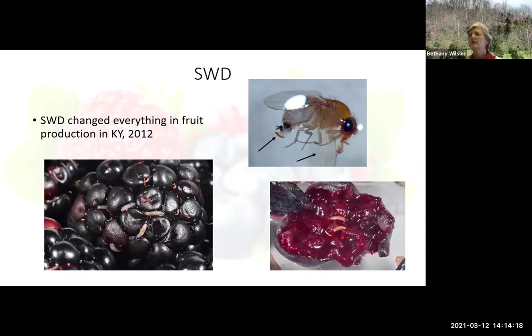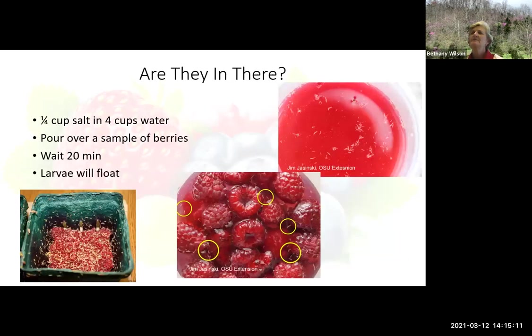We need to talk about spotted wing drosophila because this pest loves small fruits, and that's what we're talking about today. It came in in 2012. It's a little fruit fly just like you find on your bananas. The difference is that this female, instead of laying her eggs on already rotted fruit, can saw through perfectly good fruit with her ovipositor and deposit eggs in your fruit. When those eggs hatch, out come little maggots — and that's usually not acceptable. We just don't want to see that.